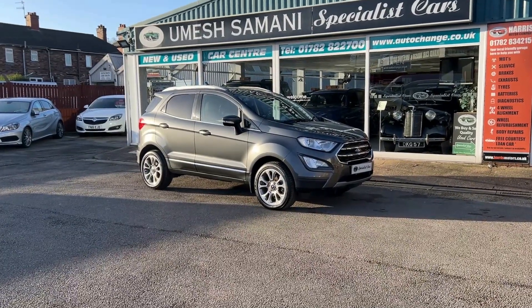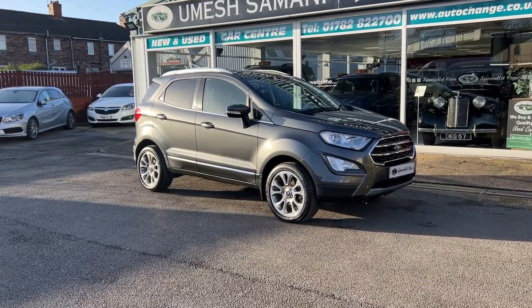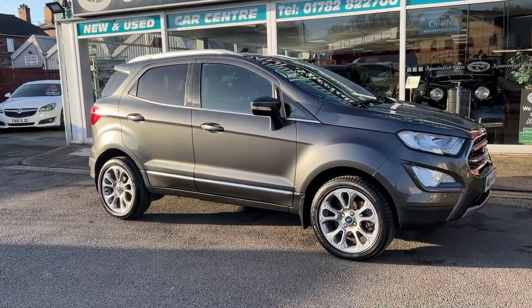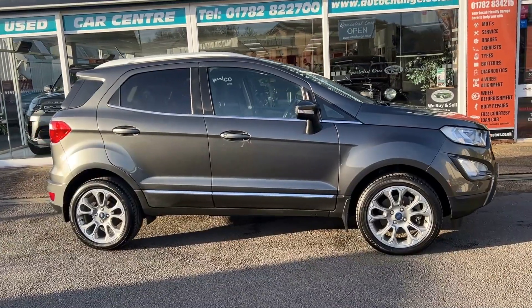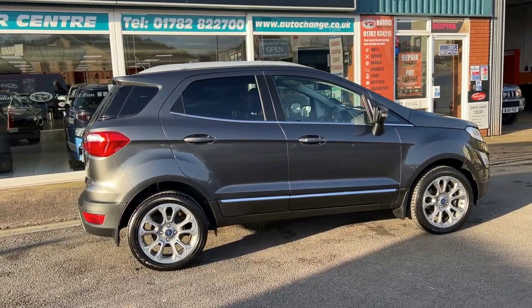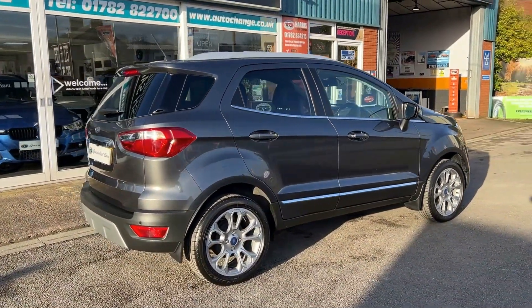What a beauty — one local owner. Ford EcoSport Titanium TDCi. What a gorgeous car with just 10,300 miles, registered in September 2018 on a 68 plate, magnetic grey metallic. These really are amazing cars, a little bit higher off the ground so easy access in and out. 100 brake horsepower, 1.5 TDCi engine.